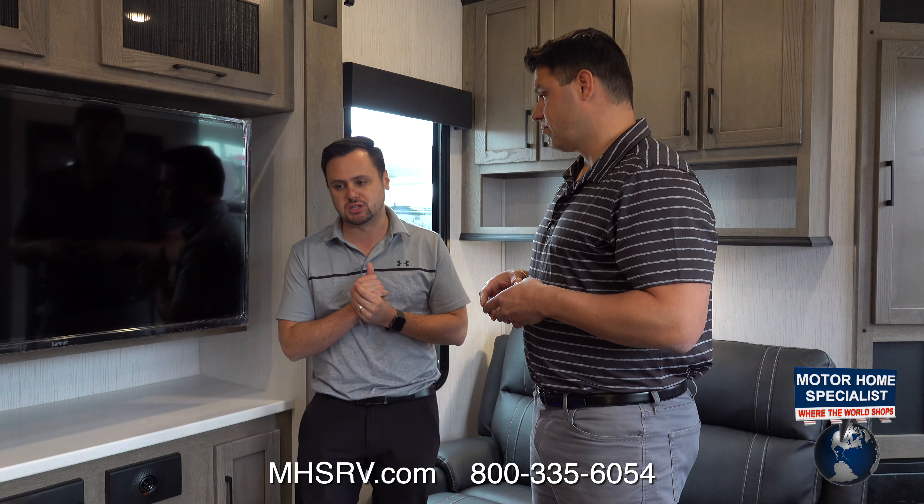Hey everybody, William Miller, National Brand Manager with Heartland RV. I'm still here at Motorhome Specialist, excited to bring you guys a sneak peek of the all-new Road Warrior 351 floor plan.